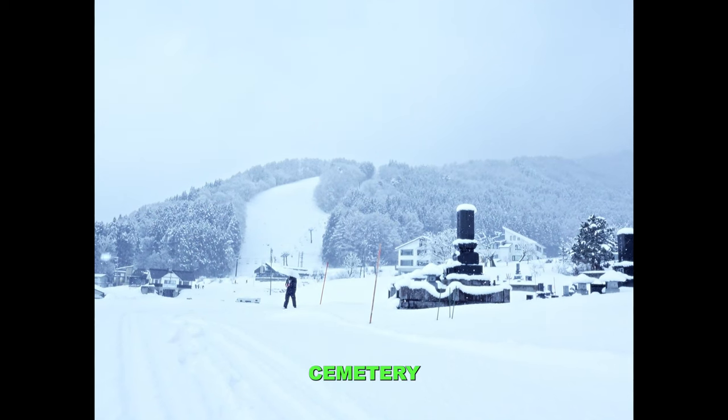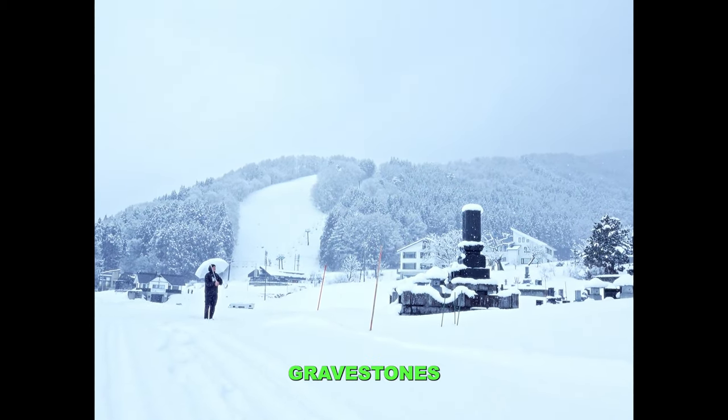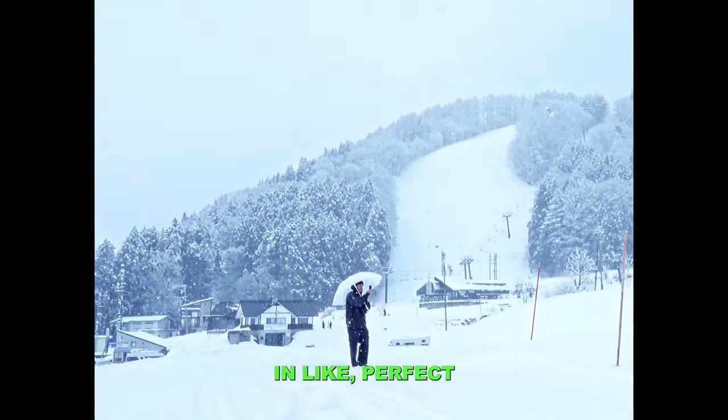This is a Japanese cemetery, but actually every cemetery you see here has the exact same gravestones, and all of them are kept in perfect condition.